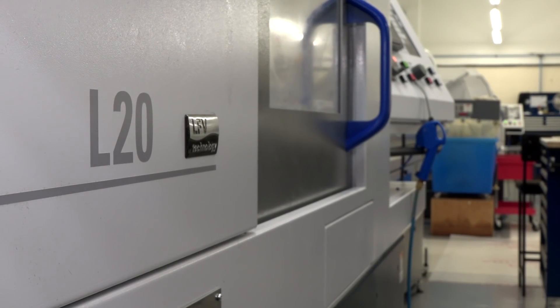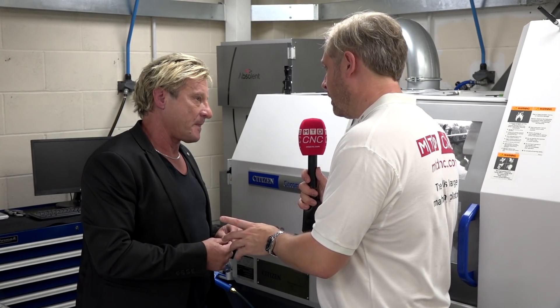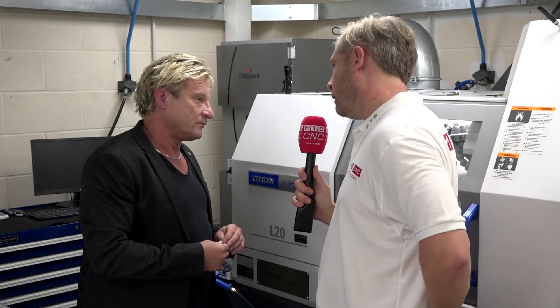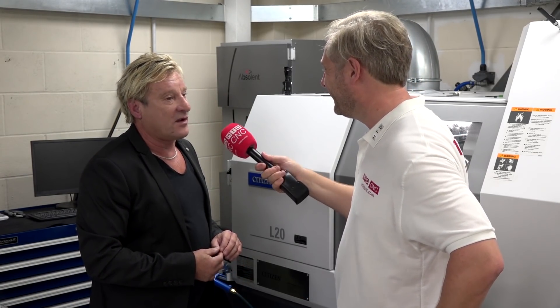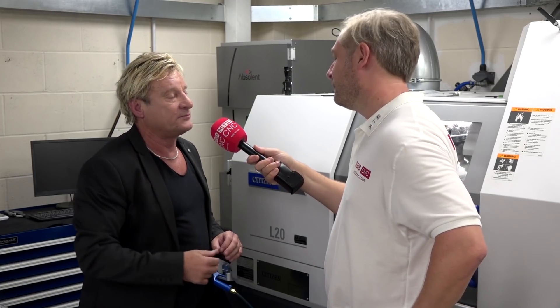Asked whether he'd put LFV on all ten machines, Graham is emphatic: there's no turning back. Once you've got an LFV, you can't go back — it's just another step forward.